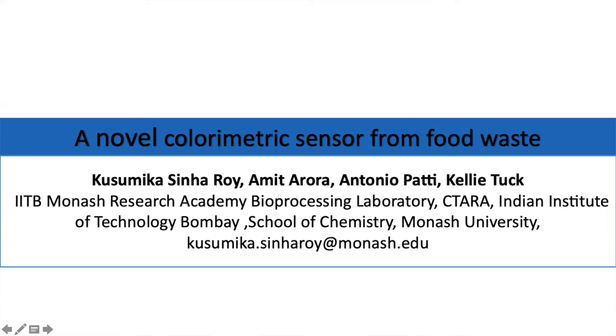Hello, I'm Kusamika and my work is on colorimetric sensors. Colorimetric sensors are used extensively in the food industries because they can detect food spoilage and also the presence of certain adulterants. However, to work in food industries, they need to be safe and completely non-toxic.